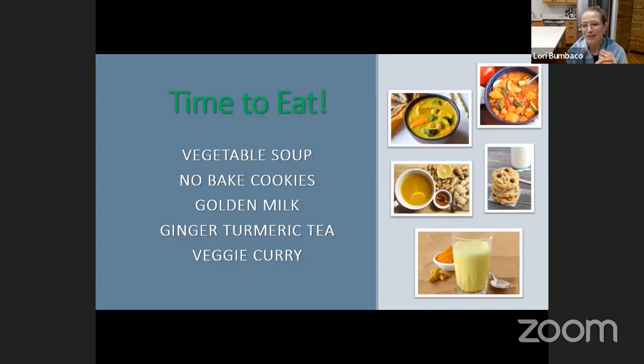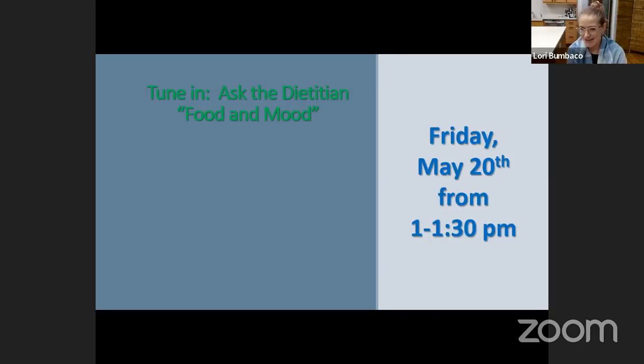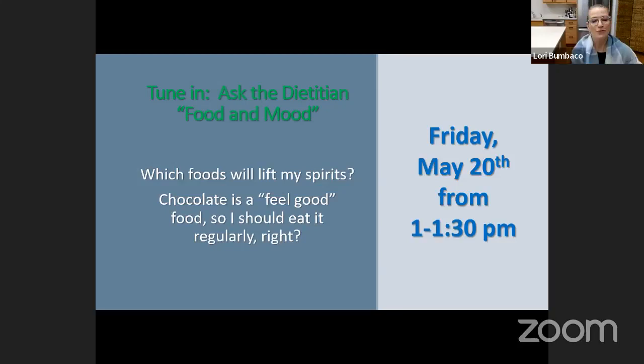Here are some suggestions and the recipes I will share for those who have registered: a vegetable soup, no-bake cookies that use some of that coconut oil, the golden milk I promised, a ginger turmeric tea, and a vegetable curry. I think these are all great applications that offer a package of nutrition within the whole recipe. Stay tuned for our next Ask the Dietitian — we're going to talk about food and its influence on our mood, scheduled for Friday, May 20th at the same time. Example questions might include: which foods lift my spirits? Coffee or chocolate — is it a feel-good food, so should I eat it regularly? All great inspiration for questions we'll address in the next session.